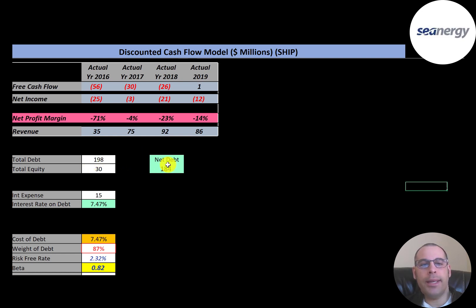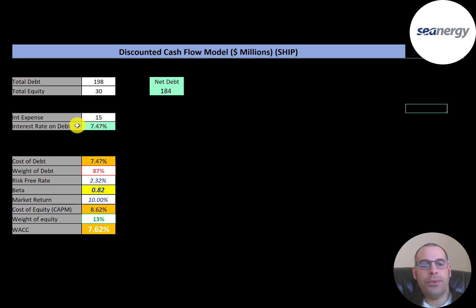Looking at capital structure: $198 million of debt, $184 million of net debt (debt minus cash), and $30 million of equity. They pay a pretty high interest rate of 7.5% on their debt and have 87% debt in their capital structure, meaning 13% equity. The cost of equity is 8.6% because they have a pretty low beta of 0.82, so the stock is less volatile than the market. Their WACC is 7.6%, which is a blend of the cost of debt and cost of equity — that's the discount rate we apply to future cash flows.